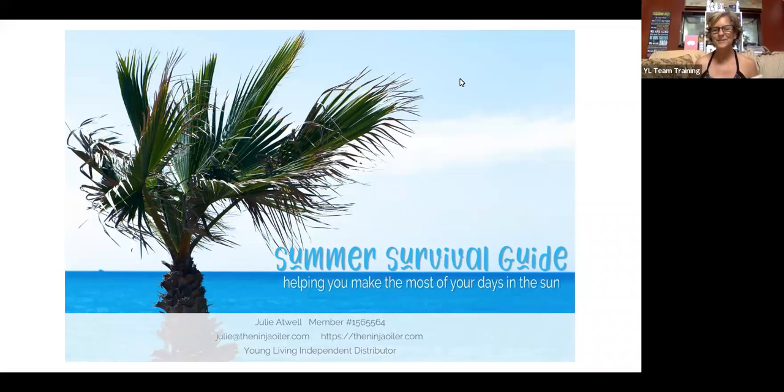Hi, this is Julie Atwell, and I'm so excited to be sharing with you the Summer Survival Guide — really helping maximize your fun this summer without having to worry about putting on any products that have any kind of junk in them. I do have a script because I need to stay on track. I want to make sure I get you the great information you need so you can start on your summer fun. Thank you for being here, and before I dive in, I want to give you a quick outline of what's going to go down, so make sure you have a pad and a pen to jot this down.